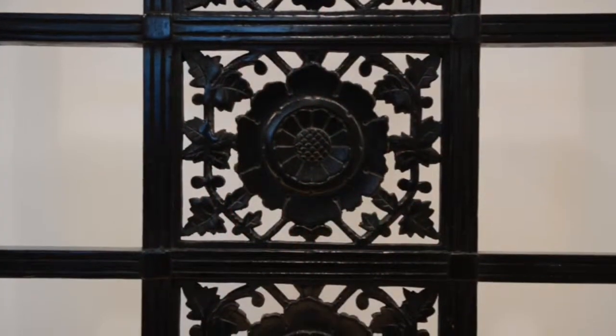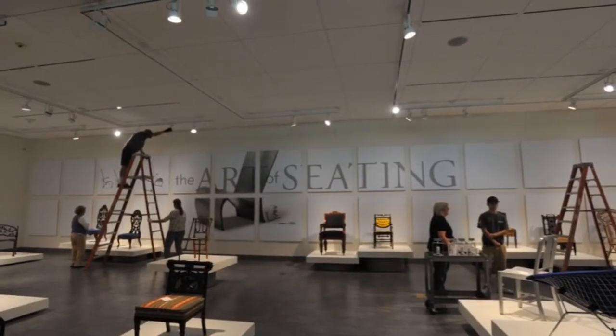We hope you come and see the Elliott Museum's changing exhibit, The Art of Seating: 200 Years of American Design.